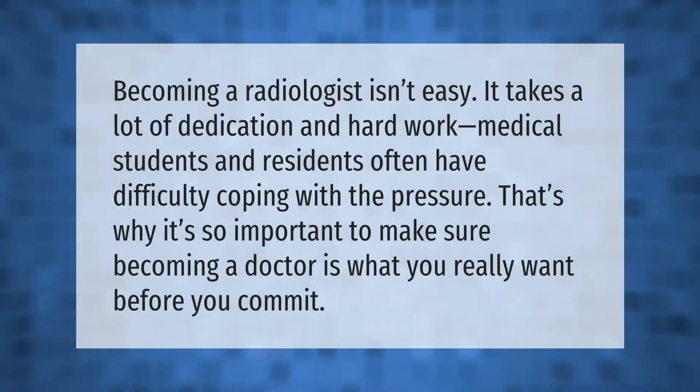Becoming a radiologist isn't easy — it takes a lot of dedication and hard work. Medical students and residents often have difficulty coping with the pressure. That's why it's so important to make sure becoming a doctor is what you really want before you commit.